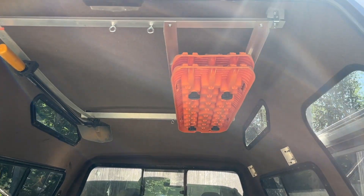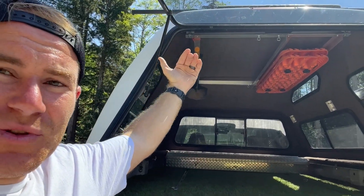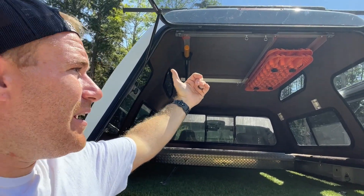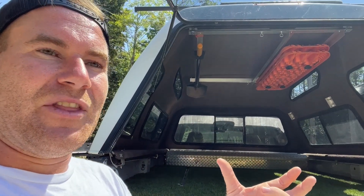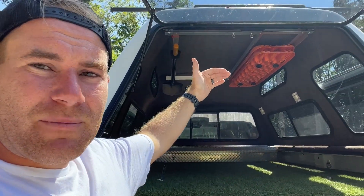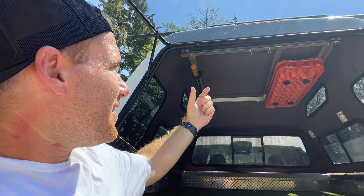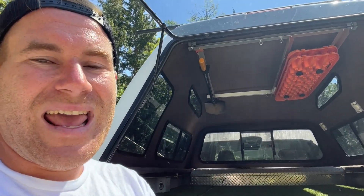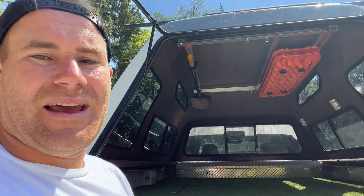On the roof I built this system out of aluminum frame. It attaches to the underside of the Yakima landing pad control towers. I used aluminum angle and steel brackets to attach that. I can mount the traction boards up there, I can mount the shovel up there, and it actually just works really well keeping everything out of the way.